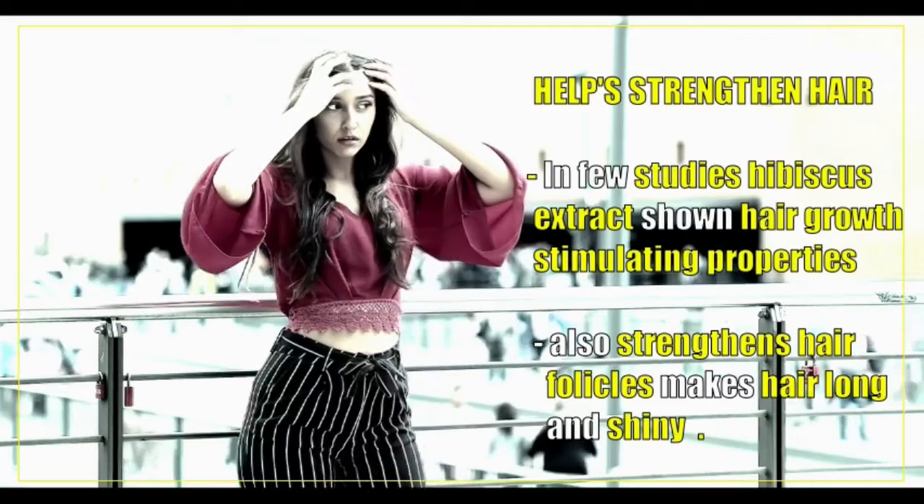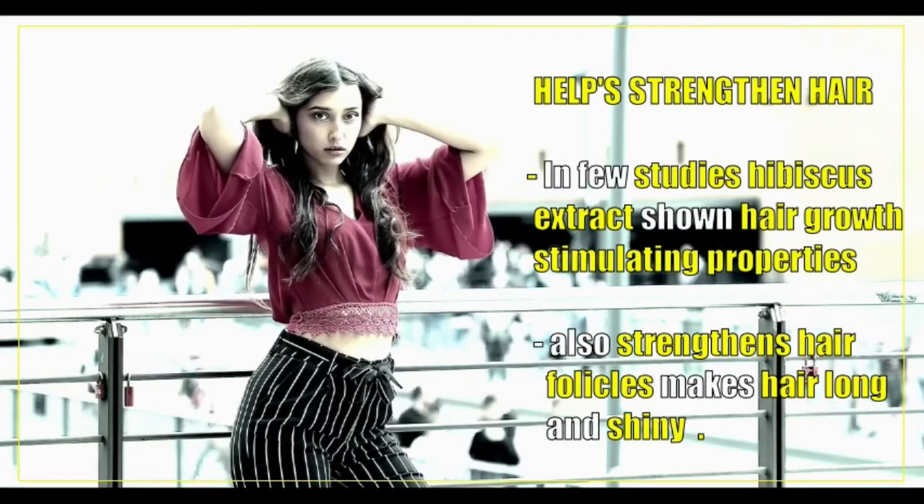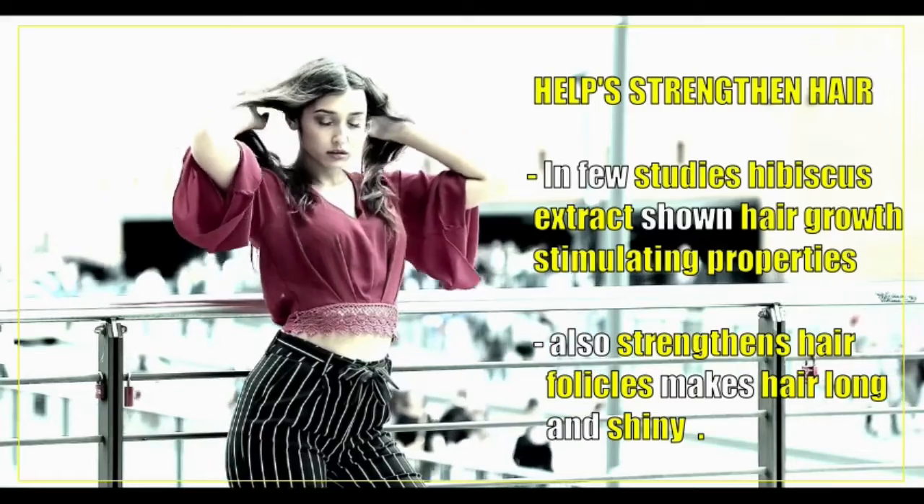Hibiscus extract helps strengthen hair. In a few studies, hibiscus extract has shown hair growth stimulating properties, also strengthening hair follicles and making hair long and shiny.